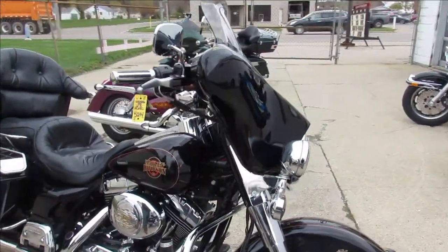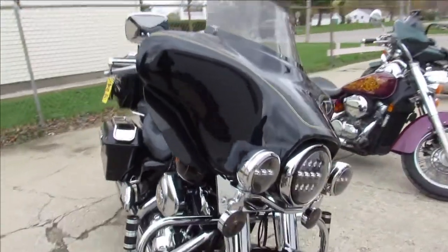Hey guys, ApprovalPowerSports.com here, doing some videos on some bikes that we just unloaded off the truck. Check it out.